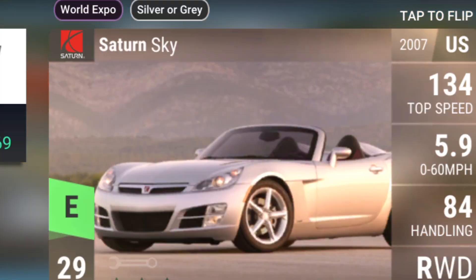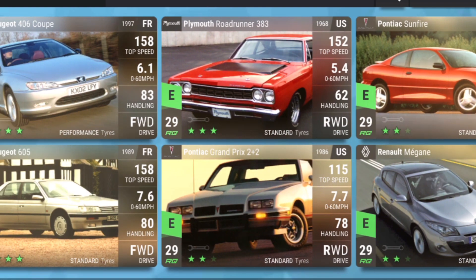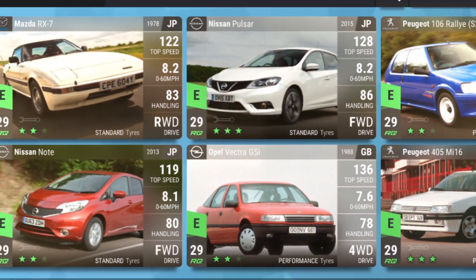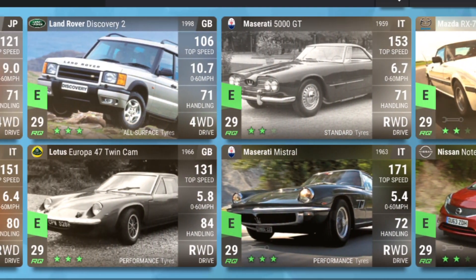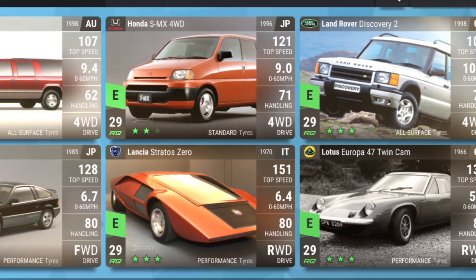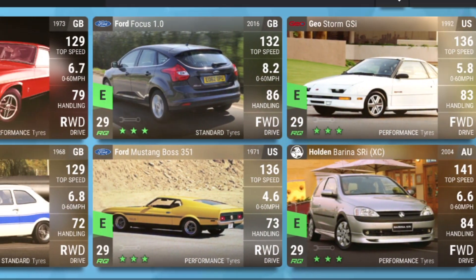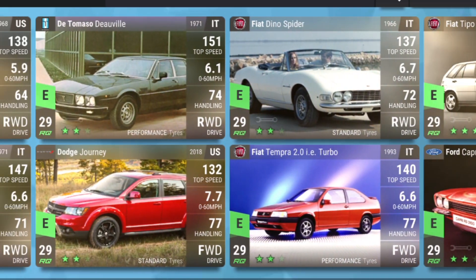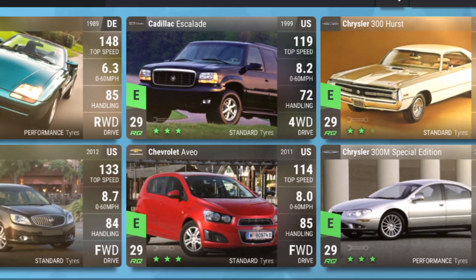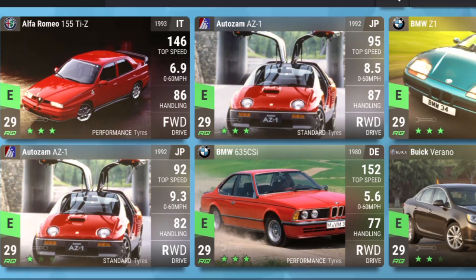The Saturn Sky is a great all-rounder — 5.9 and great handling, very nice. There's a diesel Sport that's not bad either. The Plymouth Road Runner 383 is good for the straights and drags. The Maserati Mistral is good for the top end. The Strato Zero — I just love the styling but it has good stats as well. The Chrysler Conquest TSI is good for corners and brilliant for wet cornering.